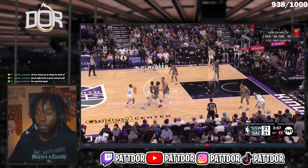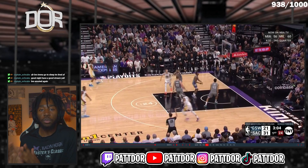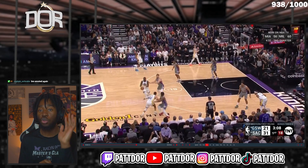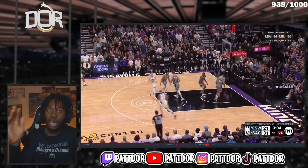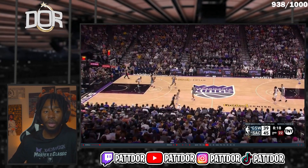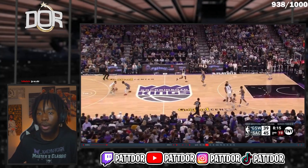That reach right here by Davion just set him up for failure, because watch what happens — he ends up having to go under that screen. That one reach for the steal is all the space Steph needed. He reaches, Steph goes, and as soon as that ball is out of his hands Davion Mitchell breaks his base — now he's off balance. Bad positioning on the screen means he has to go under, and Steph gets the bucket.